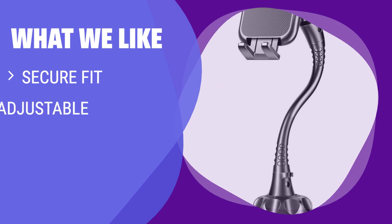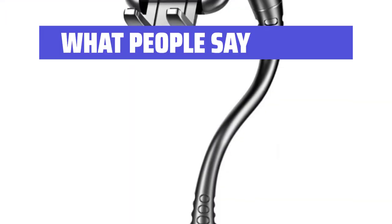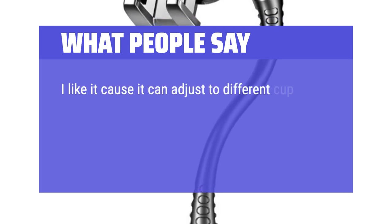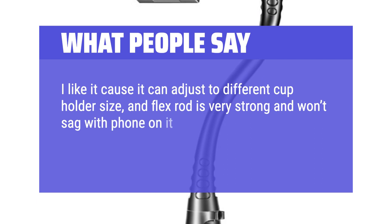If you have a larger cup holder and want a secure phone holder, you should consider this. The adjustable design fits all phone models and the secure fit ensures your phone stays in place, making it perfect for those who prioritize safety while driving. What people say: I like it because it can adjust to different cup holder sizes, and the flex rod is very strong and won't sag with the phone on it.